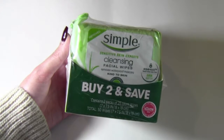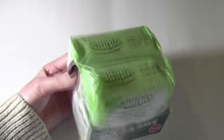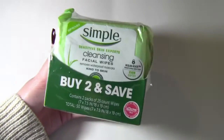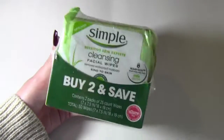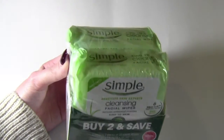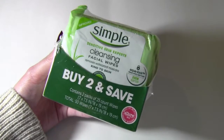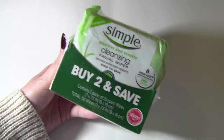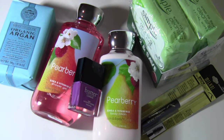The last thing I purchased is the Simple cleansing facial wipes — I got two packs which came together as a set, because it was a much better deal than buying just one. I'm very happy with this purchase because you've got to save your money and get the good deals.